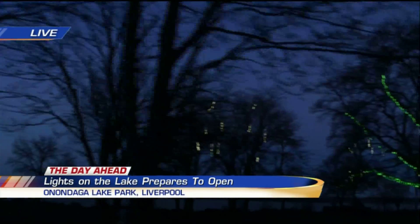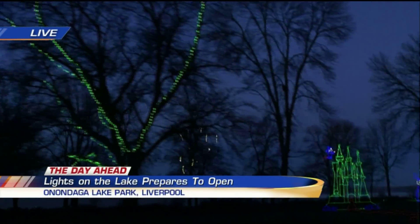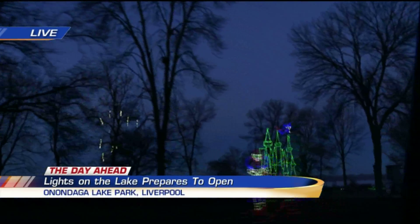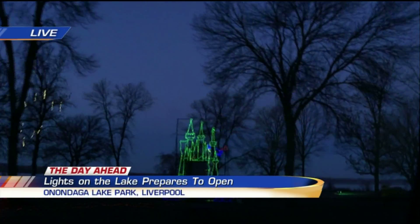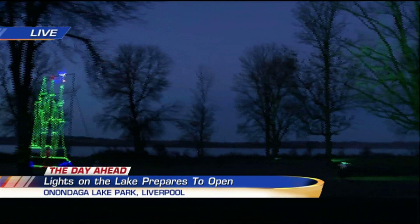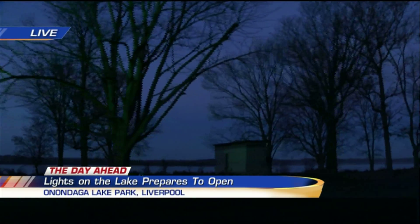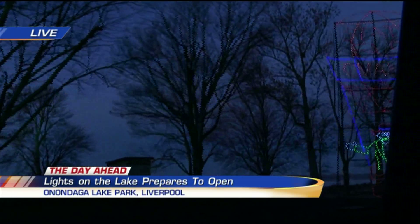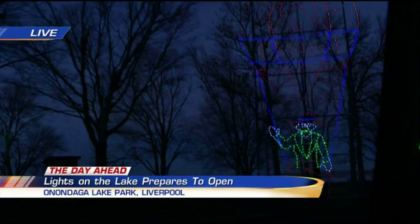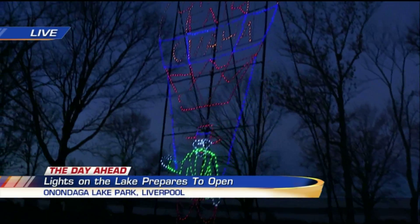We'll start tonight with the pedestrian walk — the Lights on the Lake stroll. Tomorrow night, the dog walk. Then Wednesday we actually start the drive-thru, and we are going to salute the troops again this year. If you're active military or a retired veteran, come out and show your ID and you'll drive through for free. You can also get advance sale tickets at Wegmans for just $6, which gets you through any night of the show.